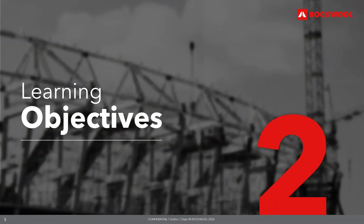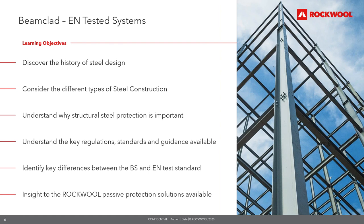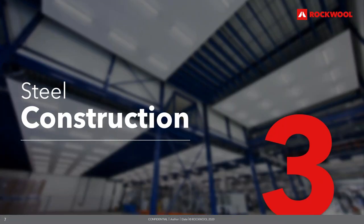From today's presentation, you will gain an understanding of the history of steel design and the different types of steel construction; why protecting structural steel is important; the key regulations, standards and guidance available; the key differences between the BS and EN test standards; and what solutions Rockwool have available.